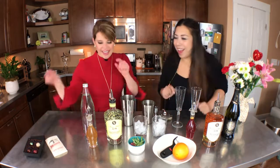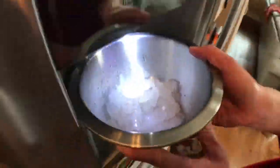So one cocktail is called Tea for Two, and then this one is called Flora Fizz. Let's get started.